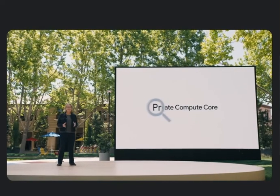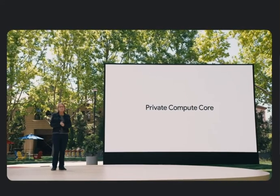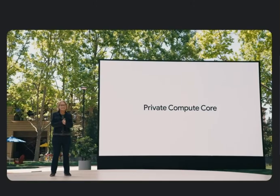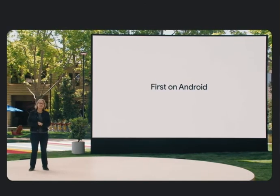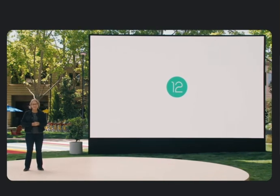Like the rest of Android, private compute core is open source. It's fully inspectable and verifiable by the security community. Android is the first commercial mobile operating system to enable technically enforced privacy like this. And this is just one of the ways we'll continue to pioneer innovation while also maintaining the highest standards of privacy, security, and safety. There's a whole lot more for privacy and security in Android 12, which you can hear about in our What's New in Android privacy session later today.